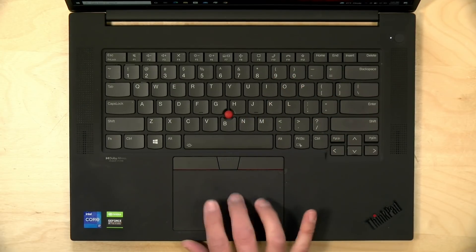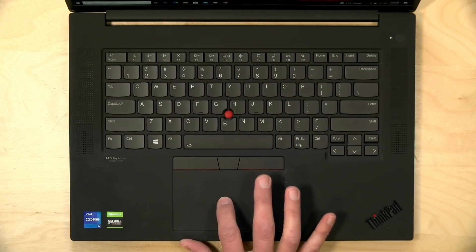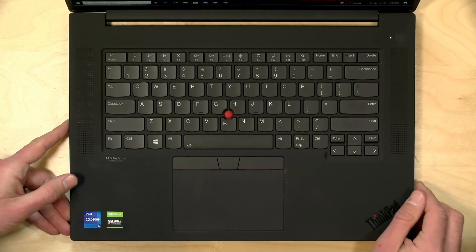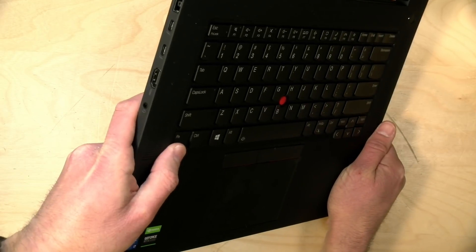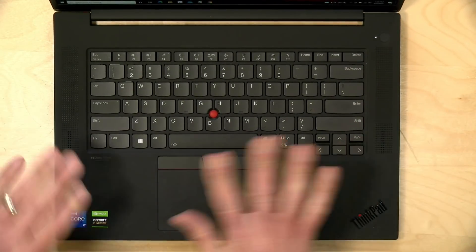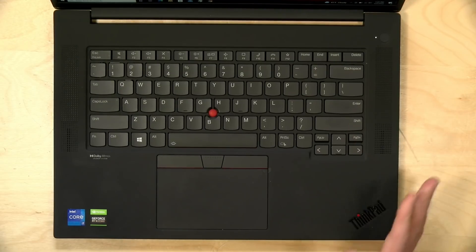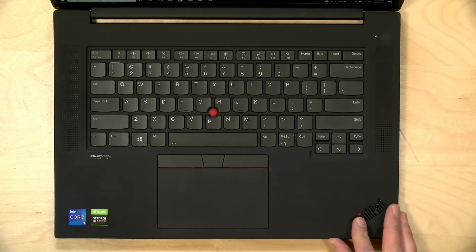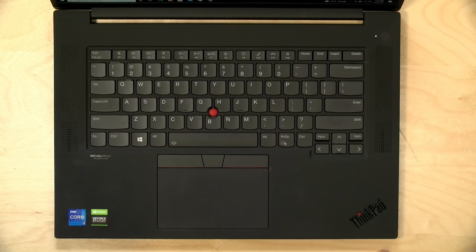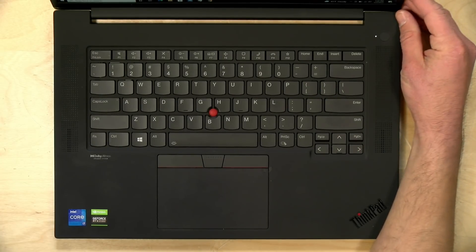You can also use the trackpad like on any other laptop using different gestures, so you get the best of both worlds as you do on all modern ThinkPads. The key travel is about 1.5 millimeters — some ThinkPads go deeper than that, but this is about the same as the Legion 5 Pro. It does have a fingerprint reader that you can use to get into your laptop securely.